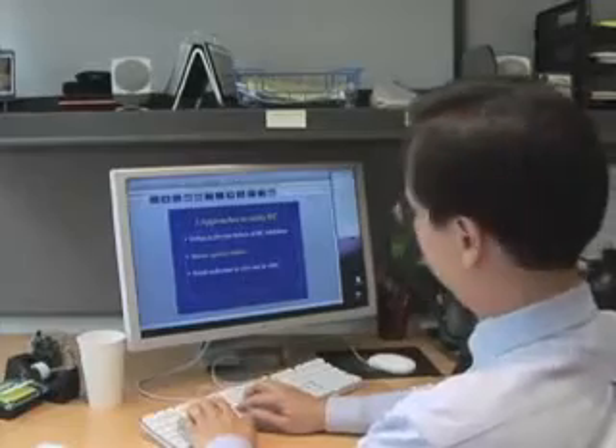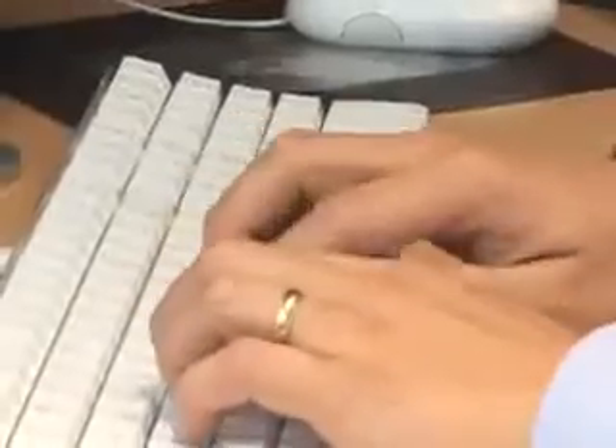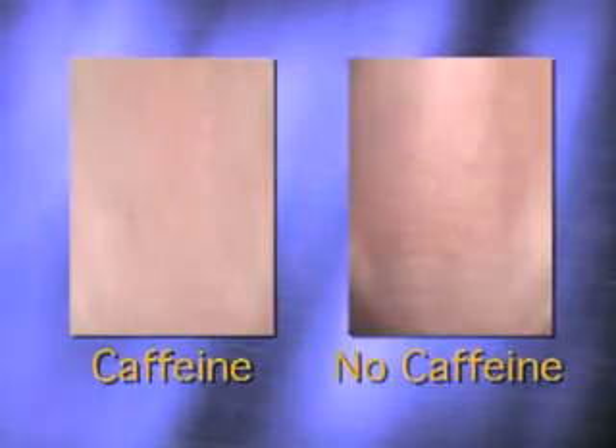The University of Washington's Paul Neum is one of a team of researchers who exposed hairless mice to ultraviolet light and then applied a lotion containing caffeine to the exposed skin. Writing in the journal Cancer Research, they said the mice with the caffeinated skin got rid of more than double the number of damaged cells than they normally would.